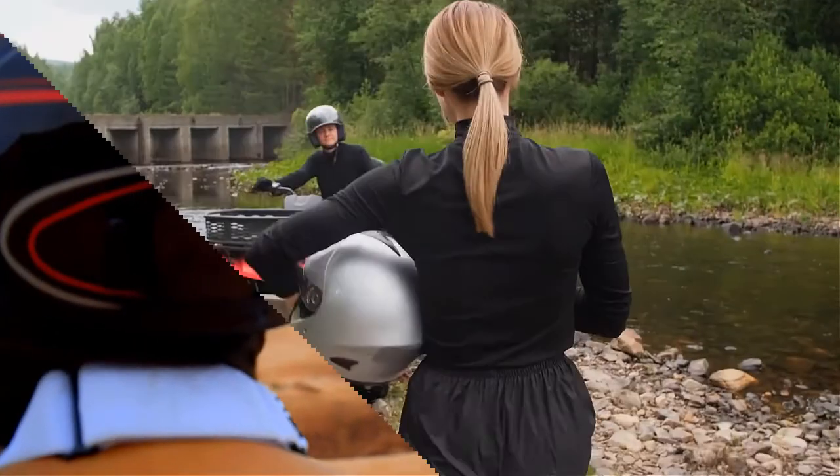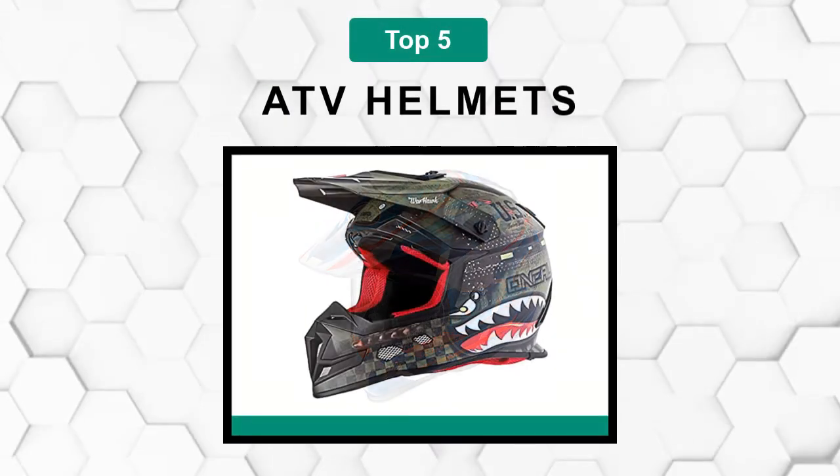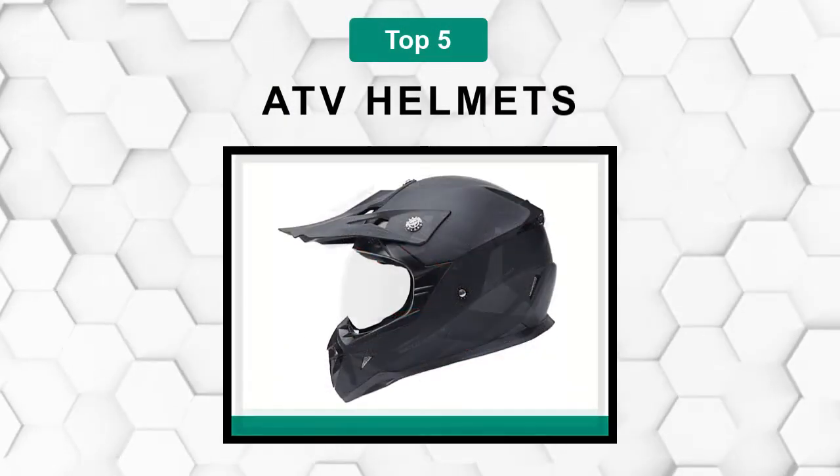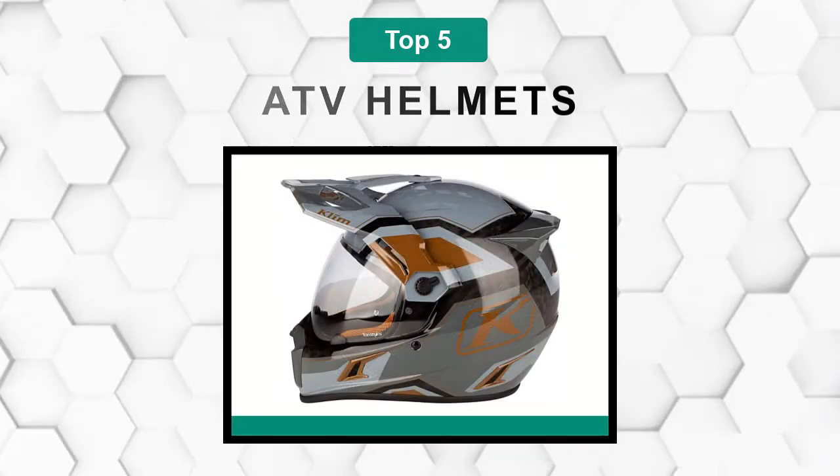Are you looking for the best ATV helmets? In this video we will break down the top five ATV helmets on the market. We have included links in the description for each product mentioned, so make sure you check those out to see which one is in your budget range.